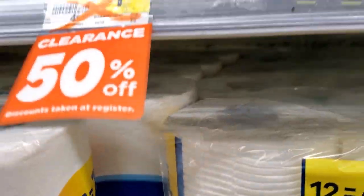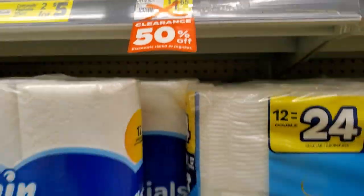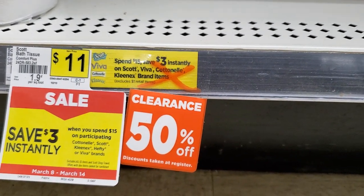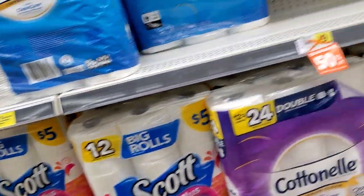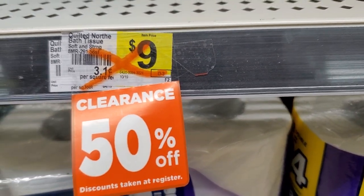Plus, at Dollar General, Flushables are just 50% off. This one down here — Scott Bath Tissue Comfort Plus — those are 50% off. Plus, the $3 off, that was the Quilted Northern, 50% off.